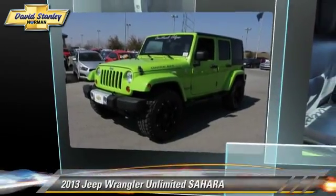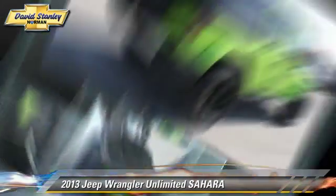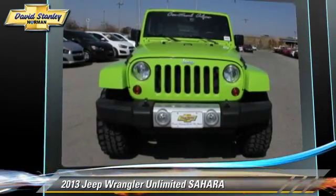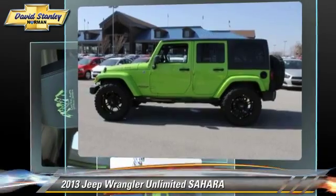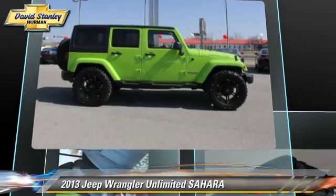The 2013 Jeep Wrangler Unlimited Sahara, powered by a 3.6-liter V6 engine with a 6-speed manual transmission. This vehicle, with fewer than 25,000 miles on the odometer, gets up to 21 miles per gallon. Give us a call to schedule your test drive today.